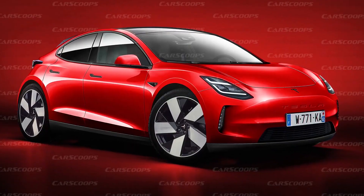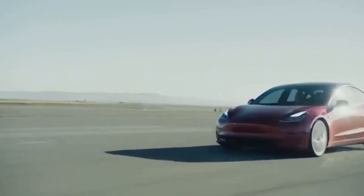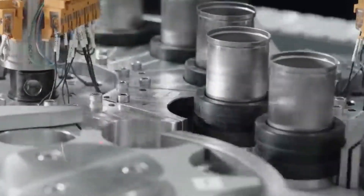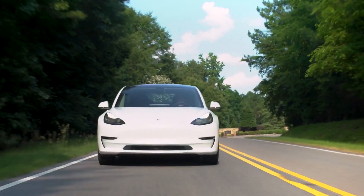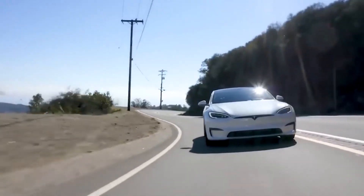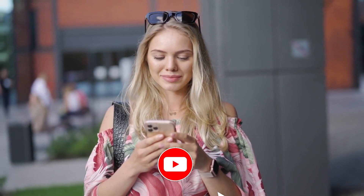We have covered everything from the 4680's impressive specs and current use in the Model Y to the potential for widespread adoption in other Tesla models, as well as the battery's production and the involvement of companies like Panasonic. If you are a Tesla enthusiast or just interested in the latest advancements in electric vehicle technology, make sure to like and subscribe for more content like this.